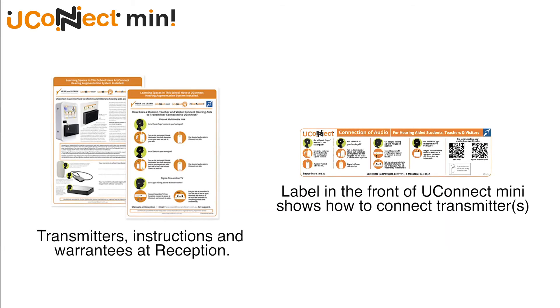Your school owns a communal supply of the various transmitters relevant to your school's population. They are stored and charged at reception, and are available to be collected and then connected to the front of the sound house.